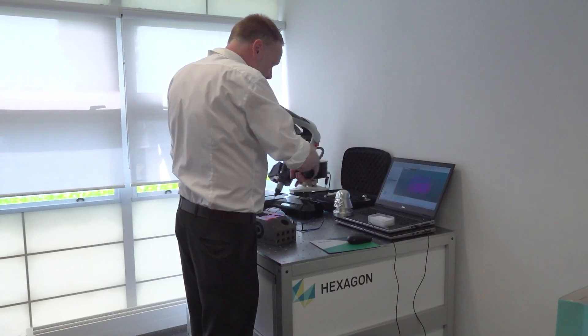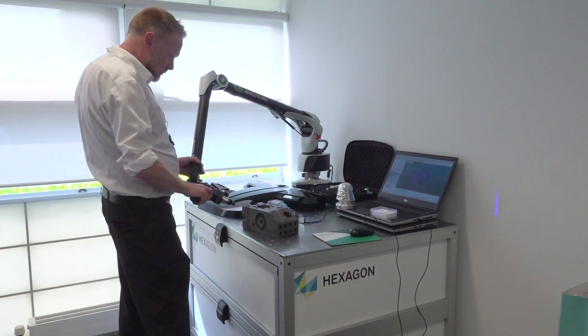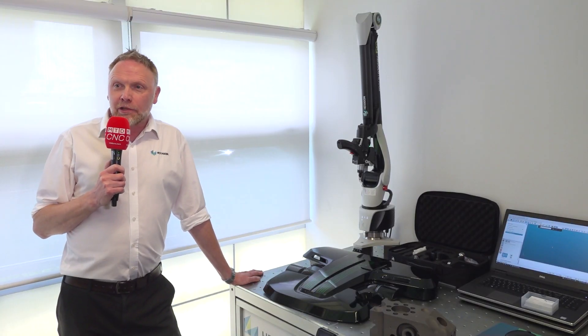My name is Steve Wally. I am the area manager for Hexagon for the instrument you can see behind me, which is the Absolute Arm. I look after the southeast region of the UK. The demo I'm showing today features the Absolute Arm with AS1 laser scanner — basically to show how we can very quickly make a 3D scan of a component, demonstrating the speed and efficiency of doing a very rapid scan.